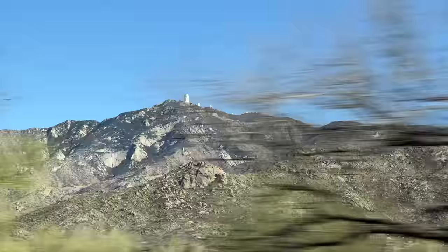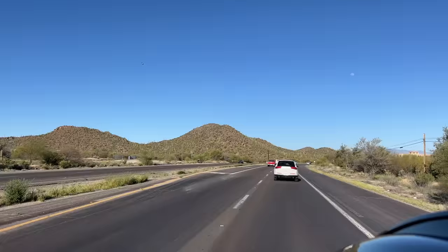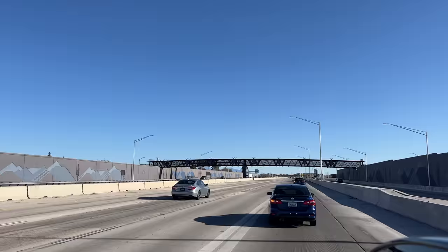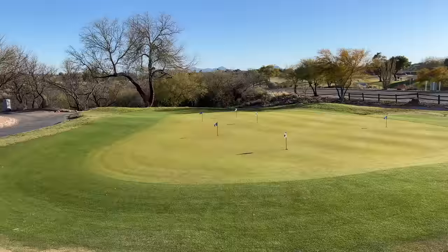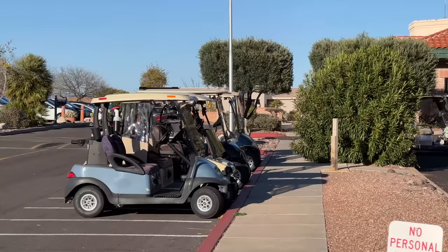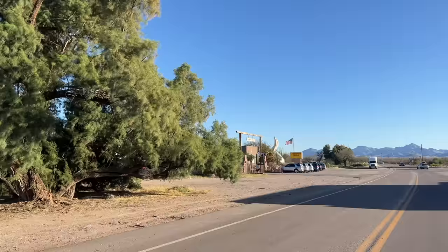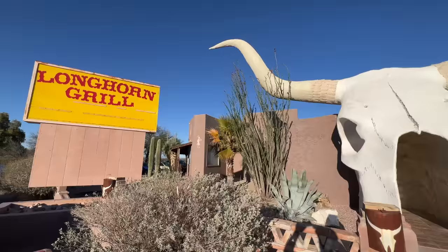Now we're going to cross the Indian Reservation and head over towards Tubac, which is our next stop to get some food. We had planned to go up to Kitt Peak where the observatory is, but the road was closed. This area around Tubac has small towns like Sahuarita and Green Valley, and we're going to go up to Madera Canyon a little later. This area is popular with retirees — lots of golf activity — but as a 40-year-old I would love to live here, I think it's beautiful.